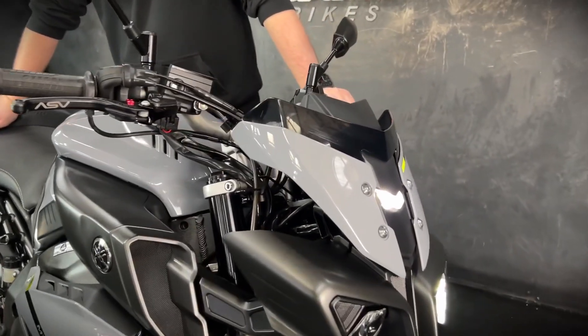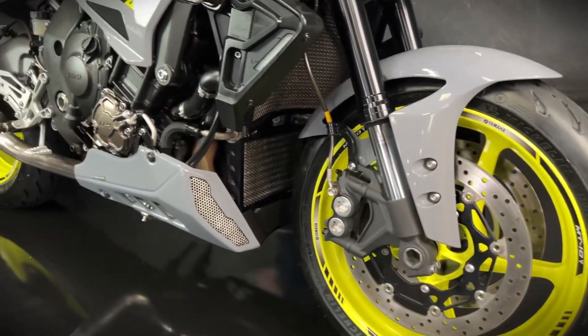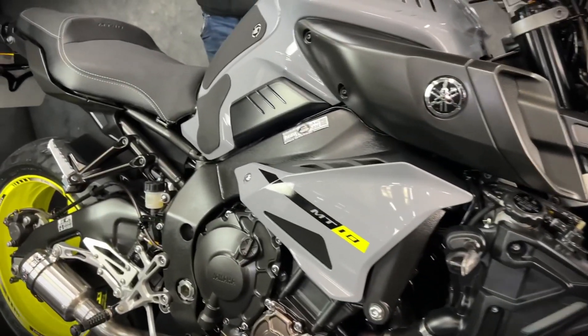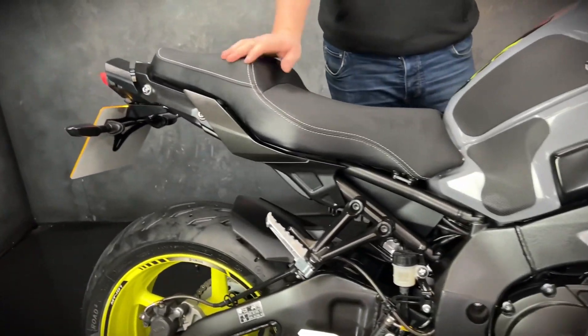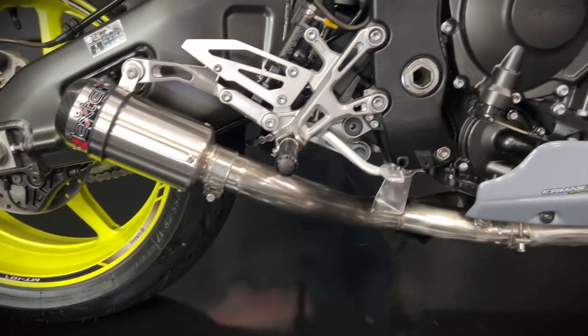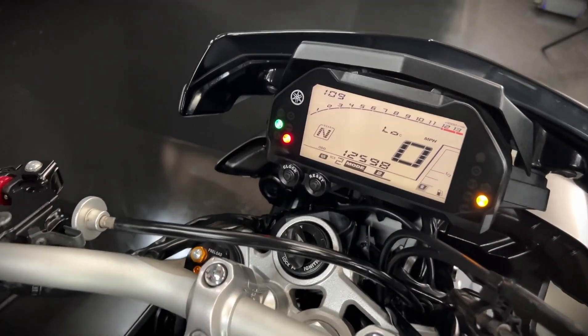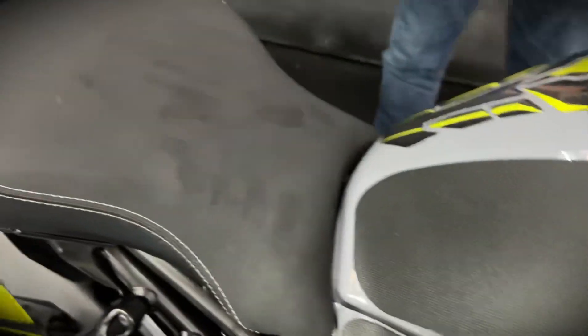This one is a 2017 on a 67 plate and it's done 13,943 miles. It's got a Lexic exhaust and a decap. It's been mapped — it's got the ECU remap on there and it's also got the Woolwich auto blipper and quick shifter as well. It's got ASV levers and it's got a Yamaha comfort seat. Super, super lovely bike.